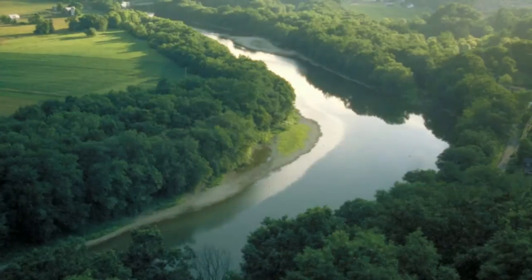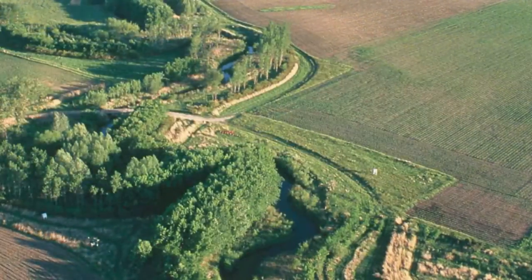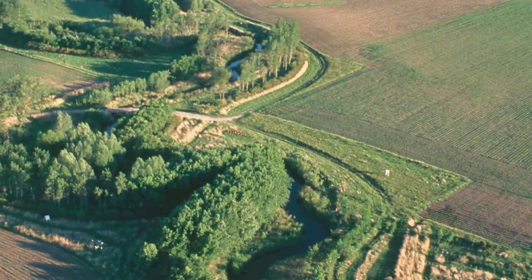Stroud Water Research Center engages the public in freshwater stewardship and watershed restoration by helping landowners implement best management practices and planting streamside forests. What we've done is build a program that leverages the grant money and the forest buffers into other conservation work on the farm. So if a landowner agrees to build a forest buffer,